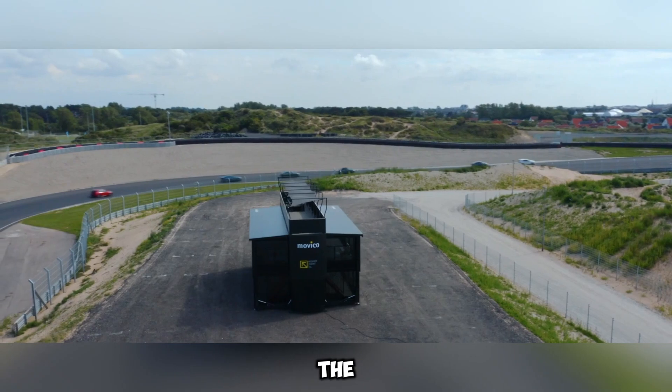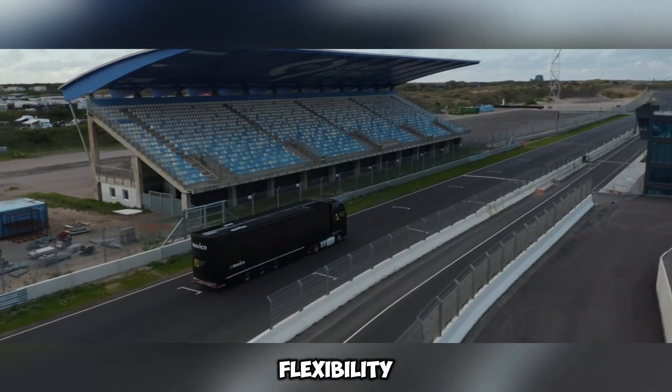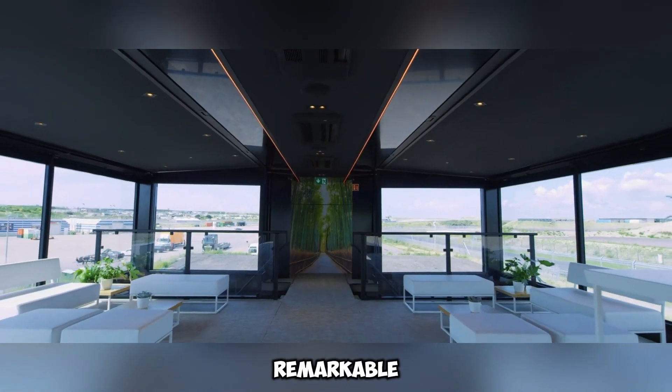Wherever it's deployed, the Giant XL-01 redefines event spaces, delivering flexibility, efficiency, and luxury in one remarkable structure.